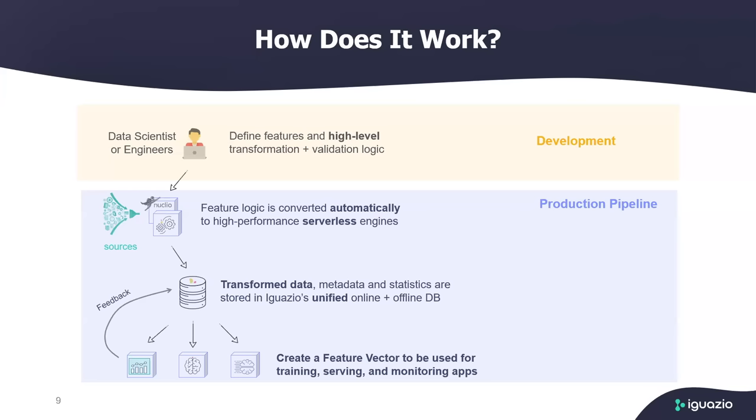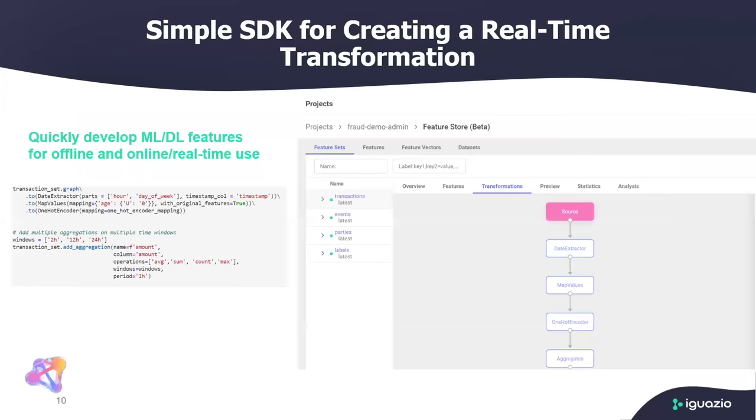Once that processing engine is in place, it ingests the data to two places in the feature store: the online feature store, which is essentially a very fast key-value store, and also to the offline feature store, which is based on a parquet file. Now you have the serverless engine transformation running on an ongoing basis. The next step is defining what we call the feature vector — an object that creates the set of features to be used by your model. The feature vector can be comprised of many features across different feature sets and can be used for both training and serving, ensuring there is no skewing between them.